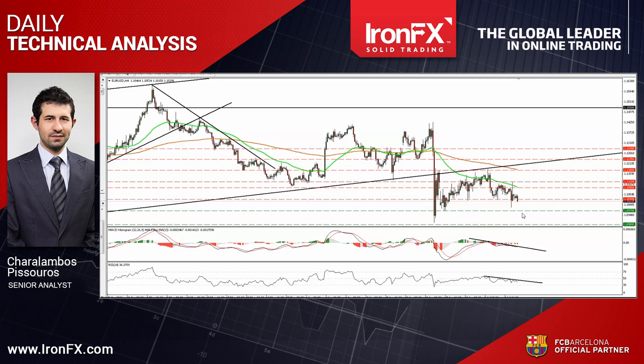Our short-term oscillators detect negative momentum and corroborate somewhat my view. Both the RSI and the MACD stand within their bearish zones, below their respective downside resistance lines.